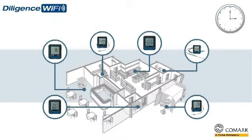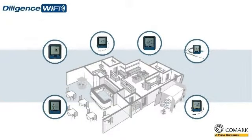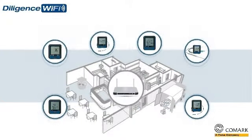Our Diligence Wi-Fi data loggers will help you keep track of everything more efficiently and more accurately. They will monitor, measure, and record temperatures in real-time, and then send that data via your Wi-Fi network to the Comark cloud.